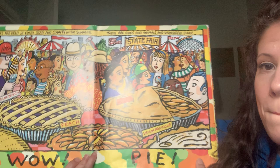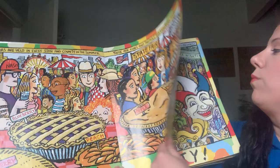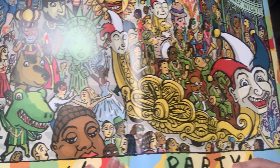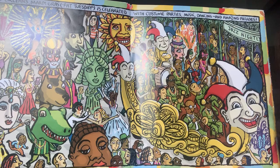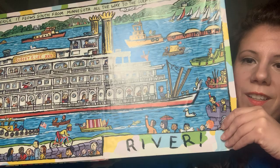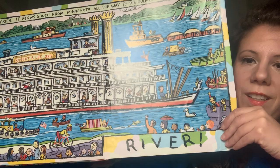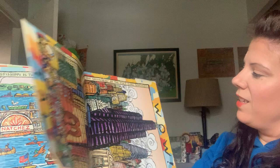Wow! Pie! Fairs are held in every state and county in the summer — there are rides and animals and wonderful food. Wow! Party! In New Orleans, Mardi Gras Fat Tuesday is celebrated with costumes, parties, music, dancing, and amazing parades. Wow! River! Look how long it is. The Mississippi is the biggest river in North America. It flows south from Minnesota all the way to the Gulf of Mexico. Can you spell it? M-I-S-S-I-S-S-I-P-P-I.